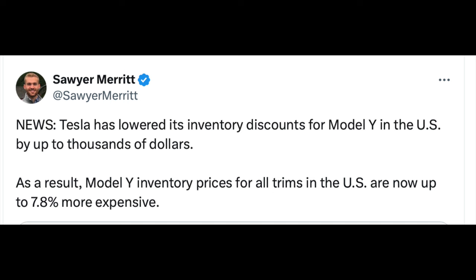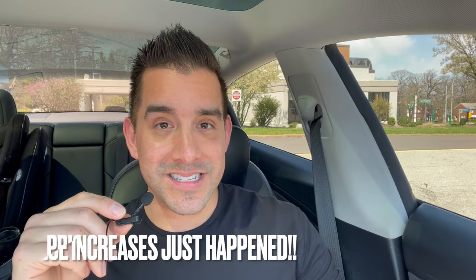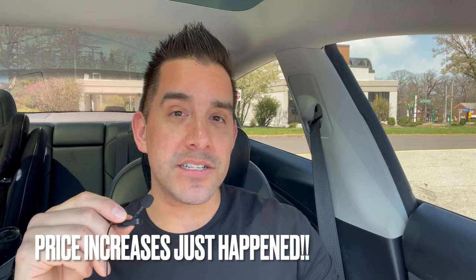One mistake to avoid is not looking at inventory for the Model 3 or Model Y. Currently we're seeing price discounts around $5,000 or more. Tesla also added a new feature where you can toggle which inventory vehicles qualify for the EV tax credit directly in the app.